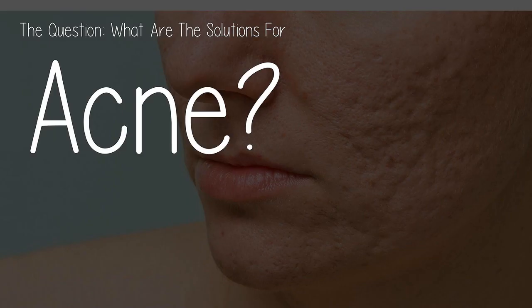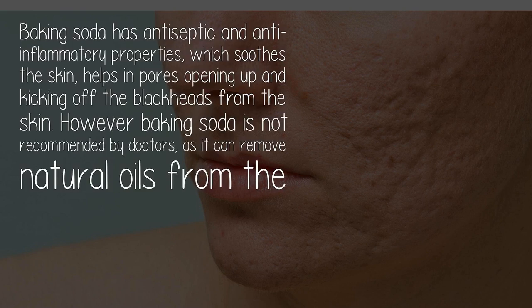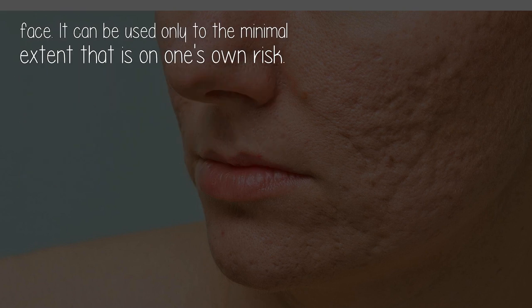What are the solutions for acne? One: baking soda. Baking soda has antiseptic and anti-inflammatory properties which soothe the skin, help in pores opening up, and kick off blackheads from the skin. However, baking soda is not recommended by doctors as it can remove natural oils from the face.